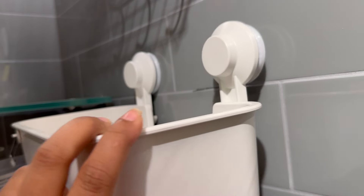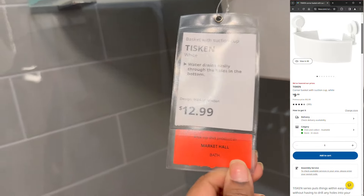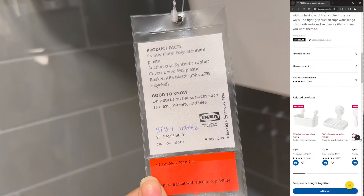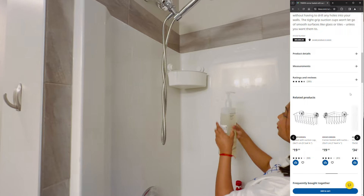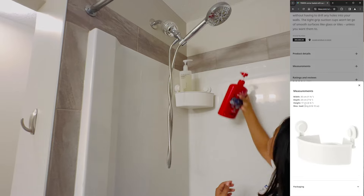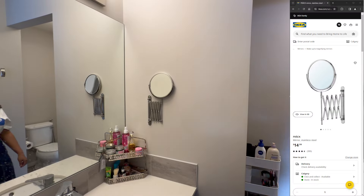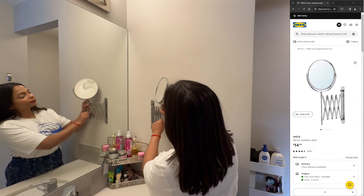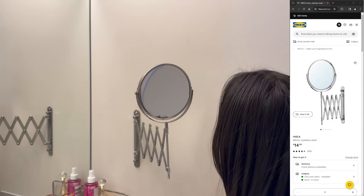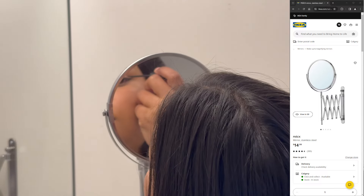I found this corner basket with a suction cup to keep my shampoo and body wash within reach from the bathtub — it's a total lifesaver. You can store up to three kilograms in it and it's super useful for keeping all your essentials right where you need them. And last but not least, I added this magnifying mirror next to my bathroom mirror. It's super compact and doesn't take up much space at all — whenever you need to use it, just pull it out and you are good to go. It's the perfect addition to our bathroom setup.